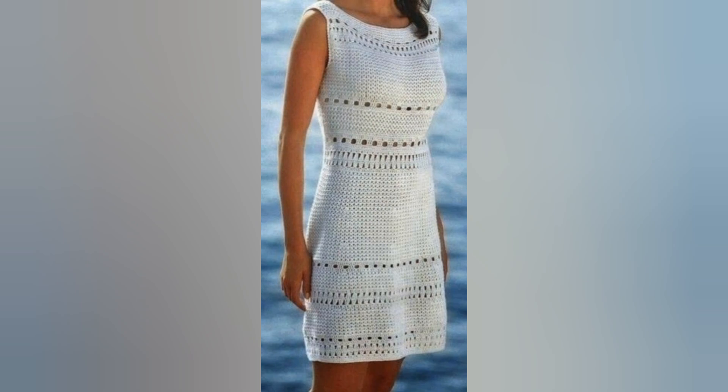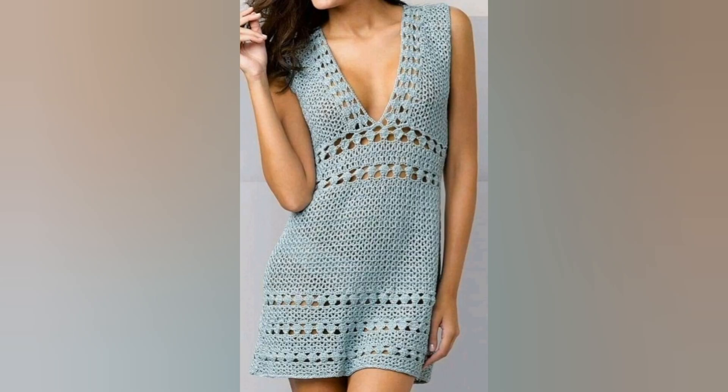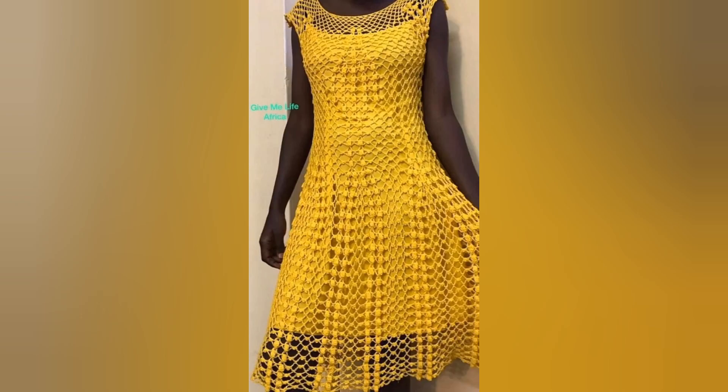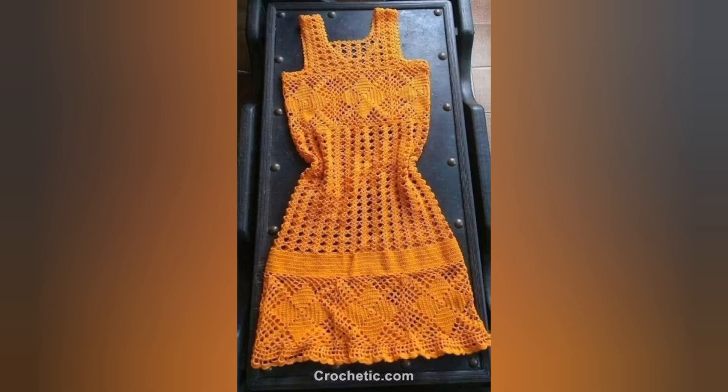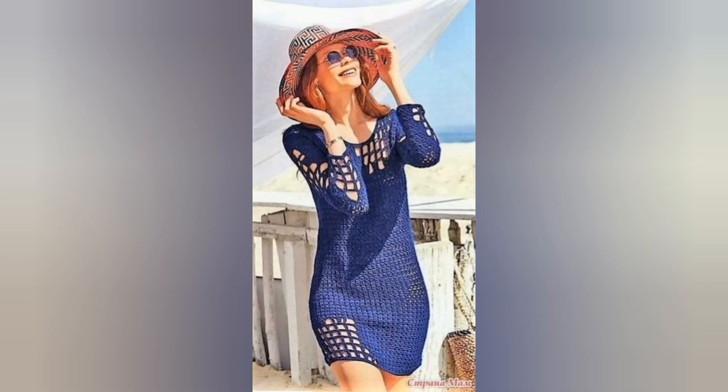Crochet is an age-old technique that involves creating fabric by interlocking loops of yarn using a crochet hook. The resulting fabric is known for its unique texture, intricate designs, and open-work patterns. When transformed into summer dresses, crochet adds a touch of charm, making them perfect for beach outings, picnics, or any casual summer gathering.